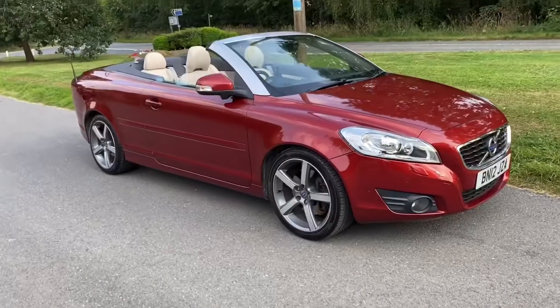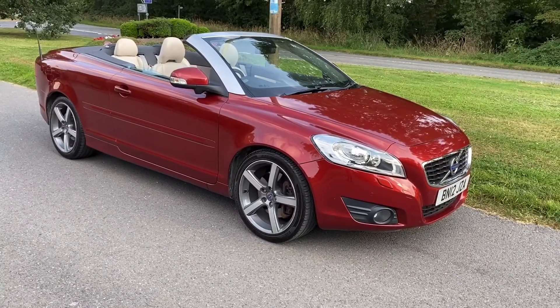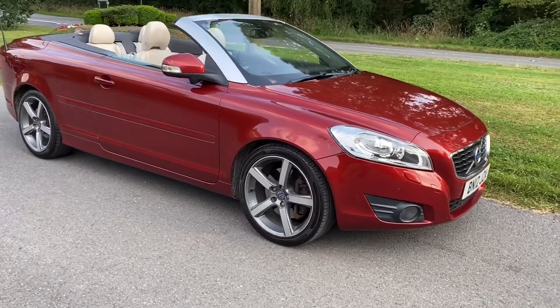Very rare car, last of the C70s, in a very unusual colour combination. It's a lovely deep red with a silver roof. It was a factory option — it's a genuine car.